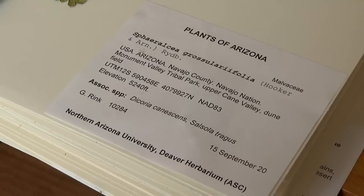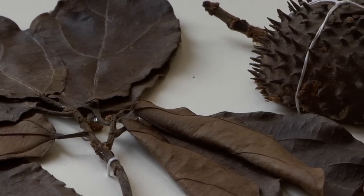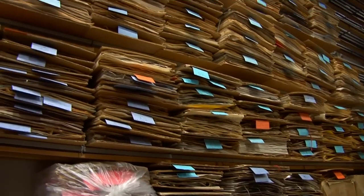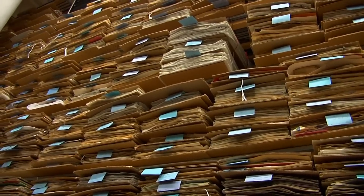An herbarium is a collection of dried plants for scientific study. Plants have been collected for many many years, going back to the Middle Ages, starting out mostly for medicinal purposes. We have about 7.3 million specimens, which makes us the fourth largest herbarium among the top four in the world.